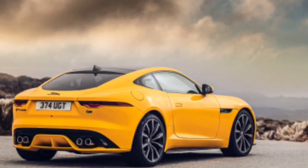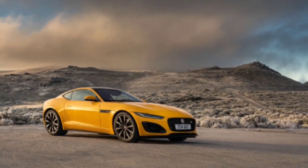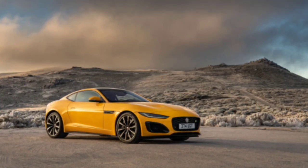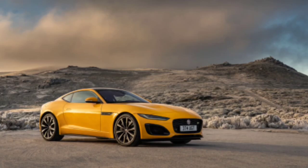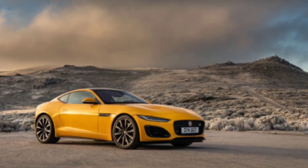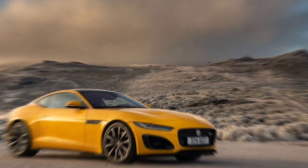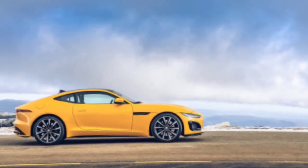After seven years on sale, the Jaguar F-Type has had its biggest update yet. You've probably spotted the newly squinting headlights already, and if the bottom half of the internet is any barometer, you might not like them very much. But please reserve full judgment until you've seen one in person — this remains a wildly good-looking car in both coupe and convertible shapes, and the rest of its styling has largely been left well alone.